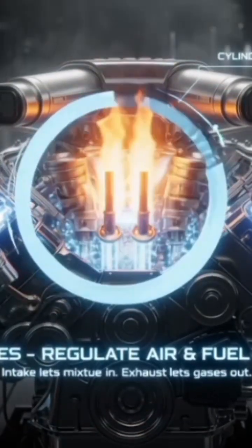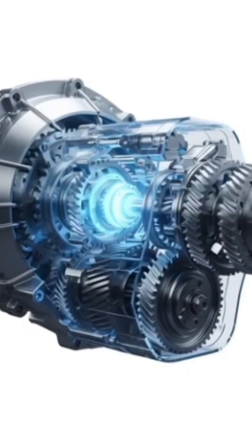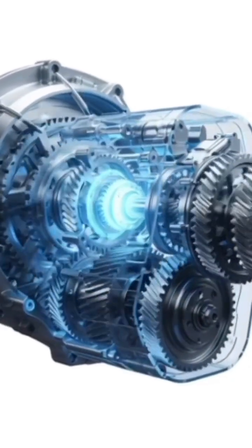Camshaft — controls valves. Valves — let air and fuel in, and exhaust out. Spark plug — ignites fuel in petrol cars.